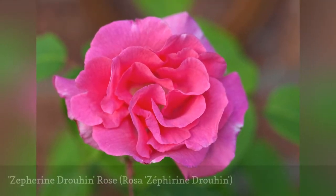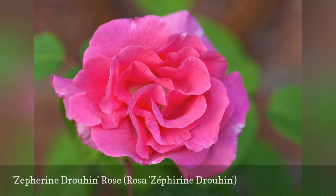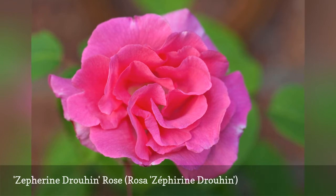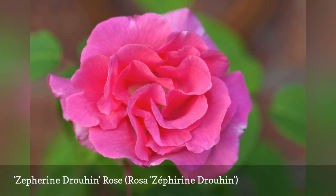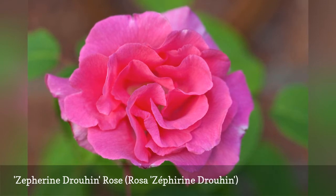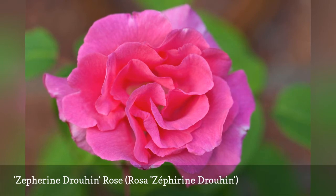Zephyrine Drouhin is known as the thornless climber, making it not just beautiful but easy to work with. Its canes can be easily trained and trellised. Deep cerise pink blooms and an old-fashioned rose fragrance have kept this bourbon climber growing in gardens for decades. Although it accommodates shade, it is prone to fungal problems in high humidity.